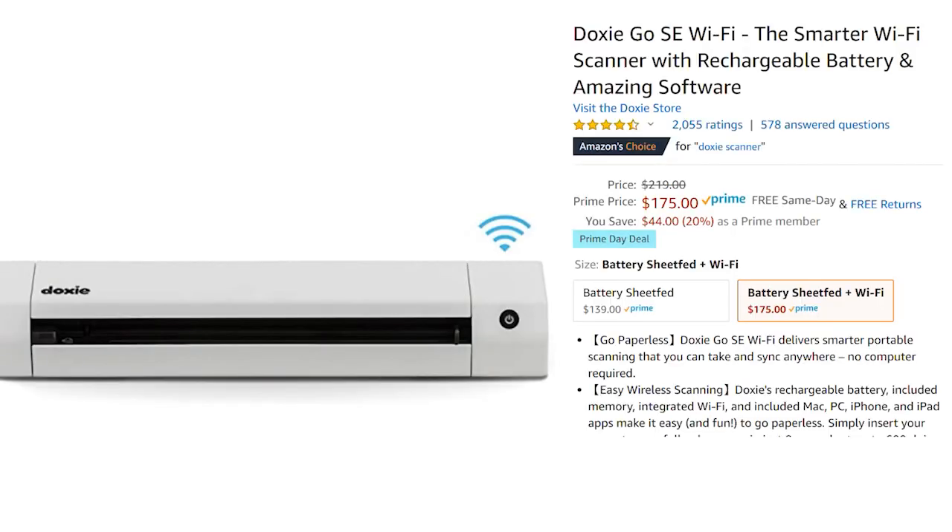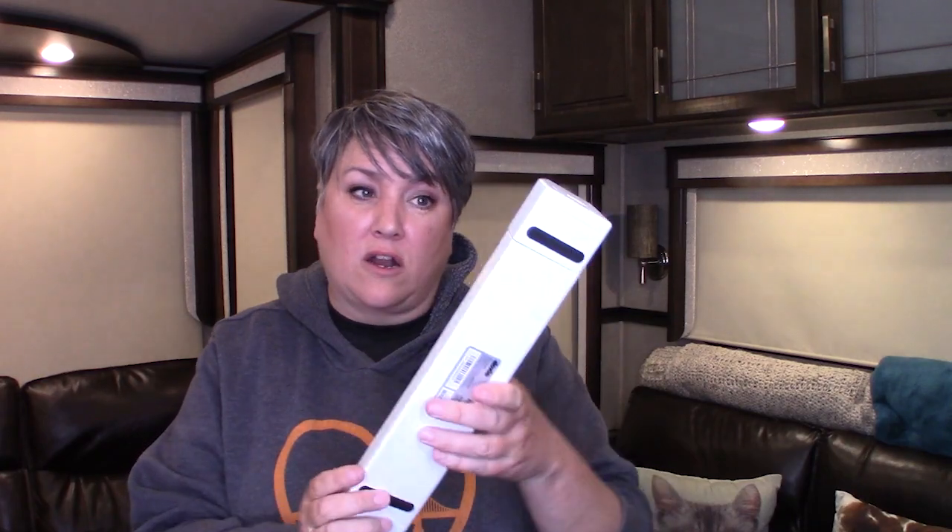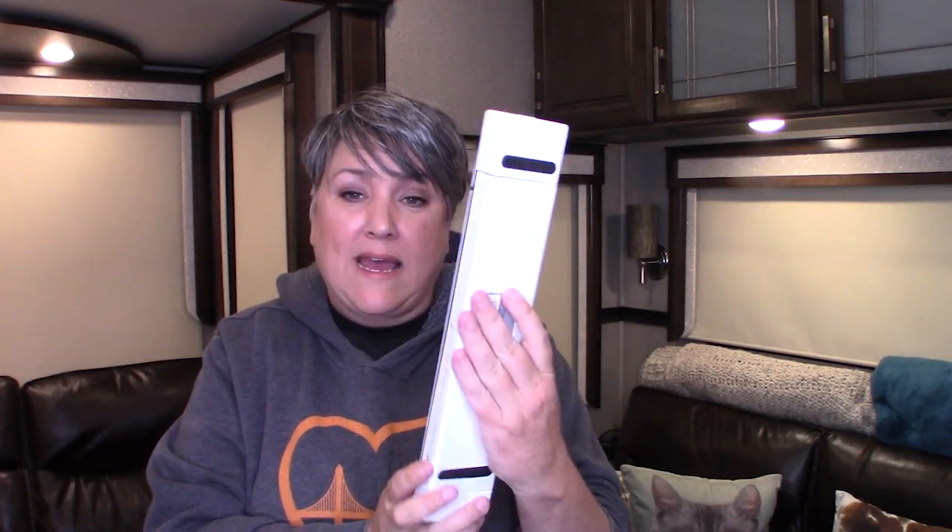A few months ago I showed you my dirty little secret — an entire drawer full of papers. When I first went on the road, I was good about scanning everything, but I didn't have a scanner that worked great on the road. I tried my phone but it wasn't getting the job done, so I found this Doxy. You feed the paper through it, plug it into your computer, or put documents onto your phone or computer using Wi-Fi. It's 20% off, saving you $44. It's great and super skinny — easy to store.